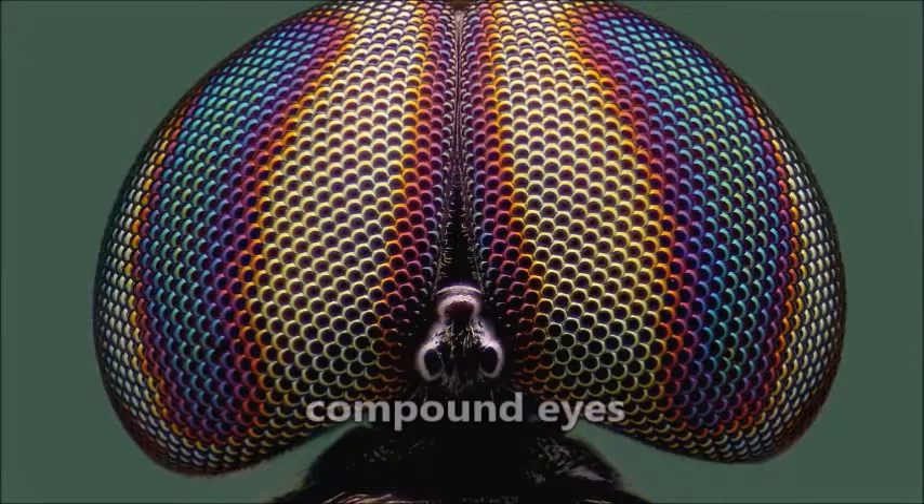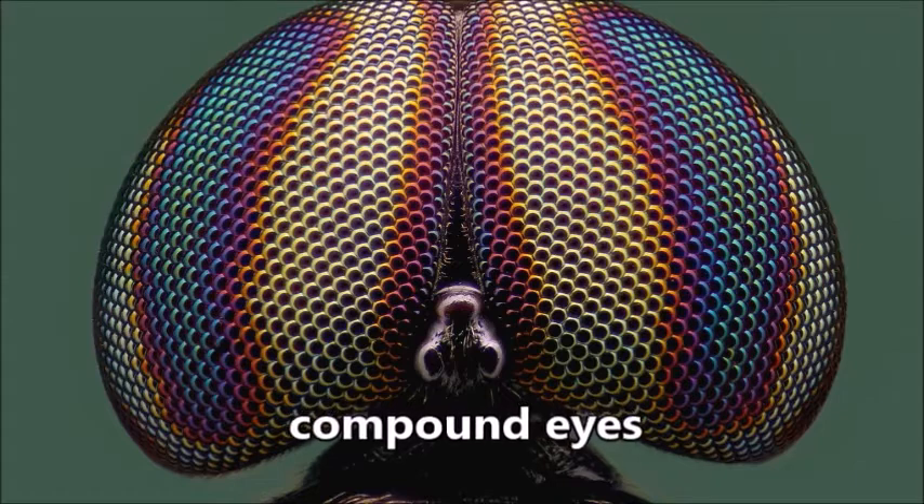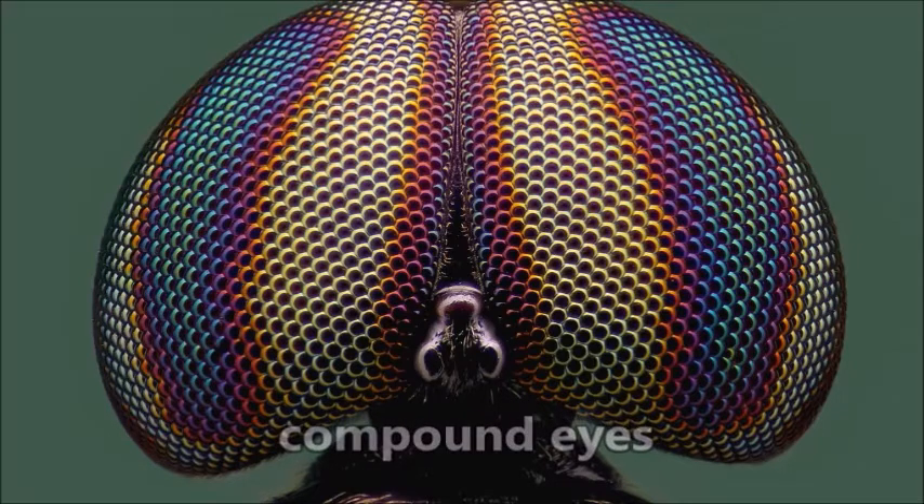All insects also have compound eyes. Each little lens is kind of like a miniature eye, and though insects can't see the world as clearly as we do, many can see ultraviolet light, which we can't see at all.